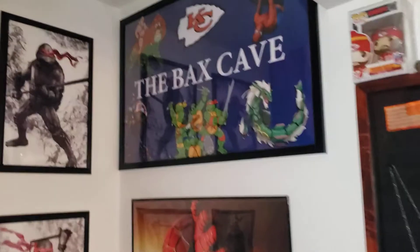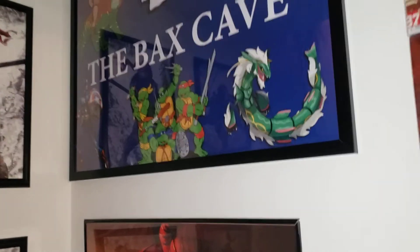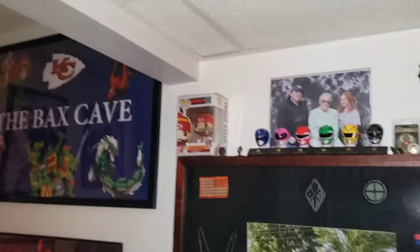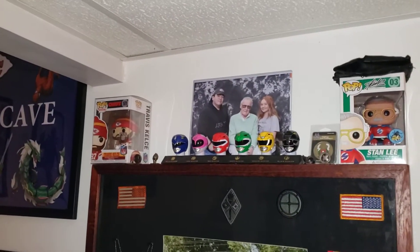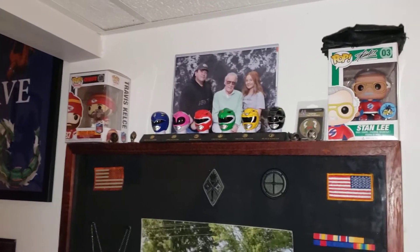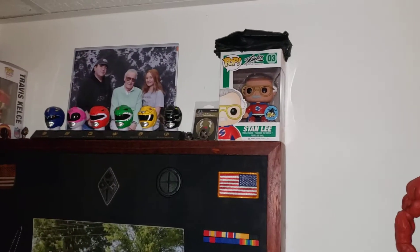Yes, I know the Ninja Turtle colors aren't accurate, but I still like it — it's still pretty cool. Up here you've got a Travis Kelsey Pop Vinyl and a Stan Lee Pop Vinyl.